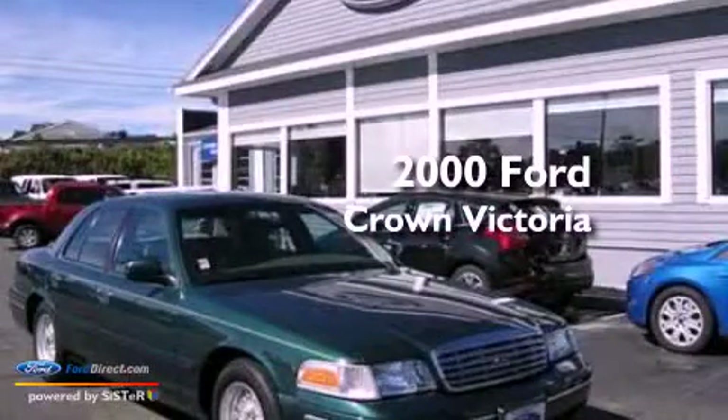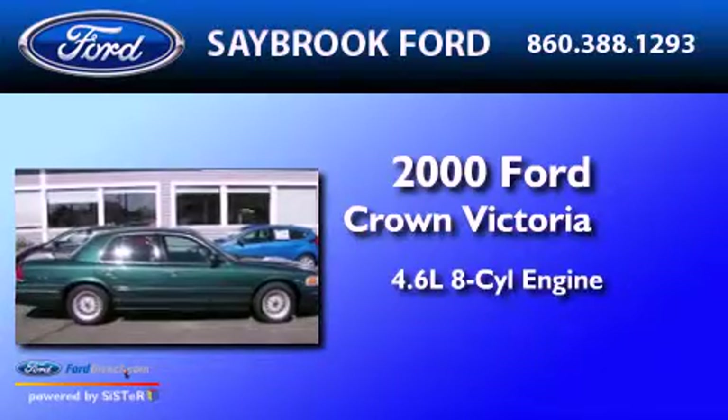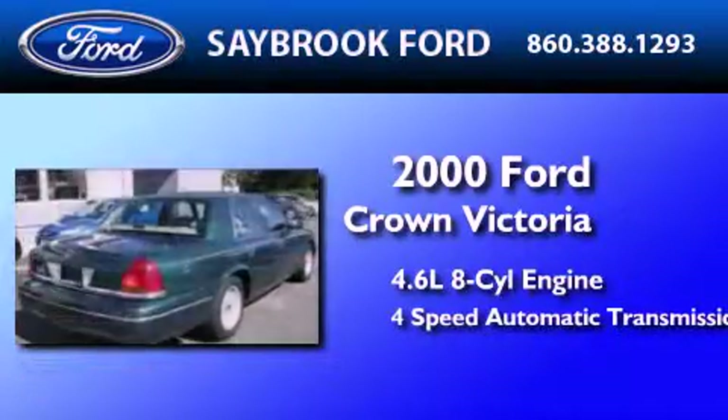This is a 2000 Ford Crown Victoria. It has a 4.6-liter, 8-cylinder engine and a 4-speed automatic transmission.